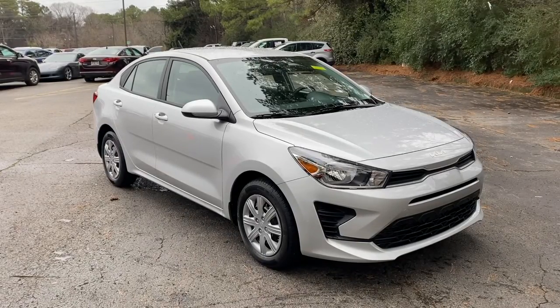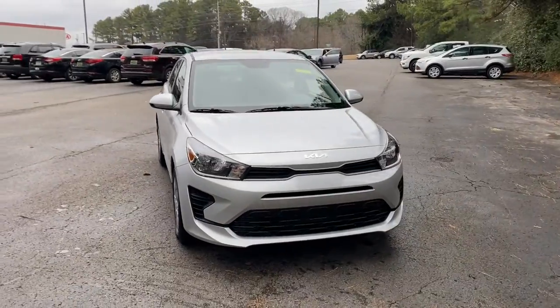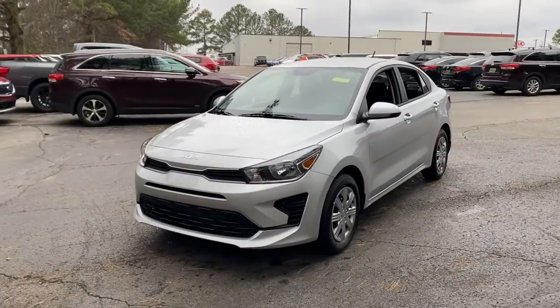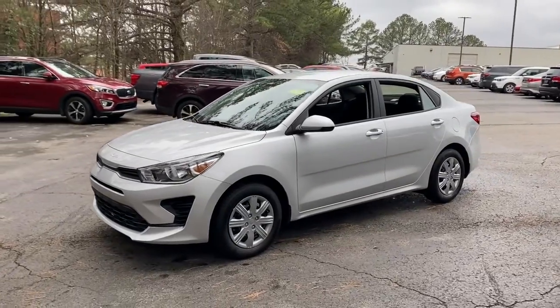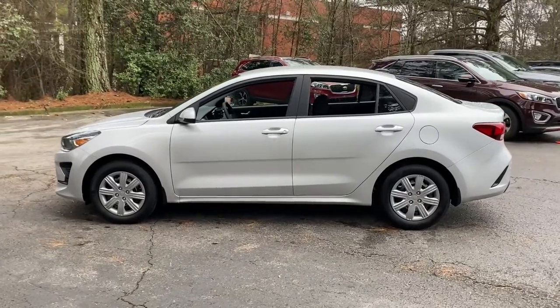Hop into the 2022 Kia Rio. Get the modern features you're looking for at an excellent value in this streamlined Rio. This comfortable subcompact delivers sprightly performance, connective infotainment, a refined interior, and stylish practicality.